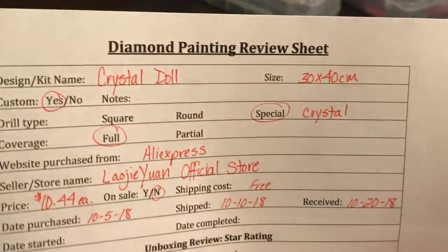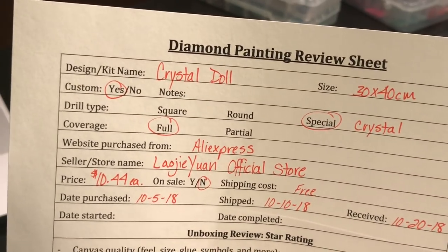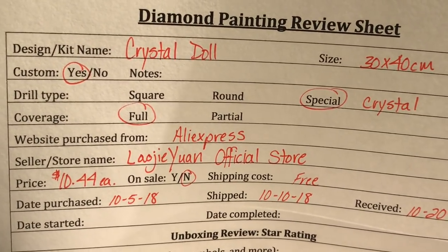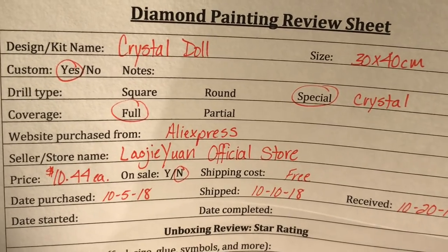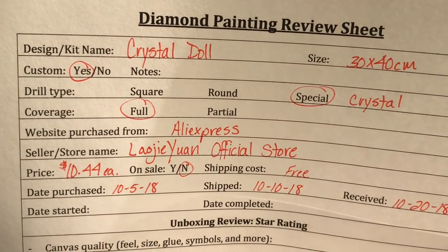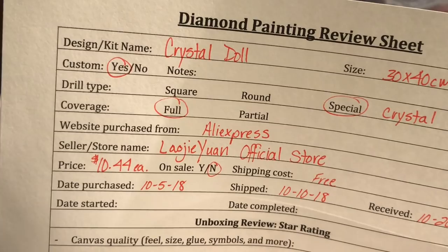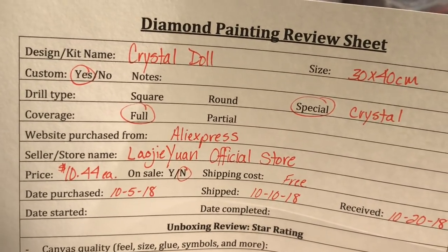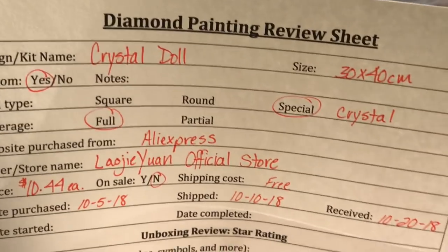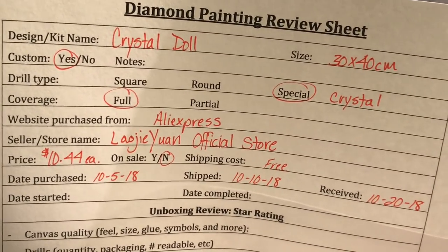I'm calling this the crystal doll. I got it in a 30 by 40. I did do it in a custom. It is full coverage from AliExpress — I'm not even going to try to pronounce that store. Pause it and look it up if you need it. It's L-A-O-J-I-E-Y-U-A-N official store. These were $10.44 each. They were not on sale, except for their normal 30 or 40% off they always advertise. And it was free to ship. I purchased it on the 5th. It shipped on the 10th, which is normal — 3 to 5 days if it's a custom. We did go back and forth after I ordered it to make sure it's what I wanted. And I received it on the 20th, so that's 10 days from the ship date. Awesome job, right?